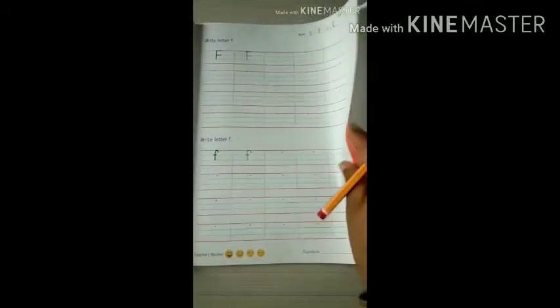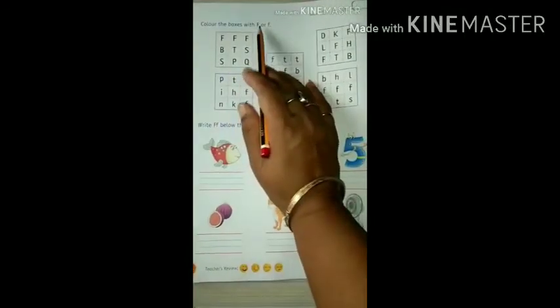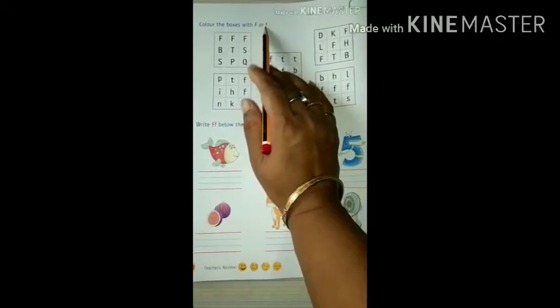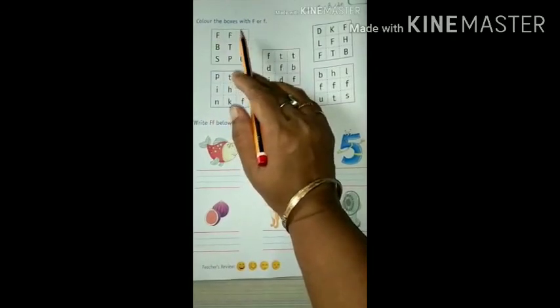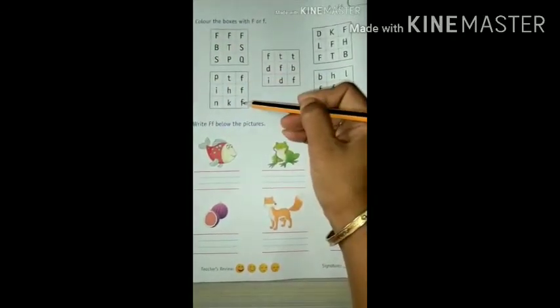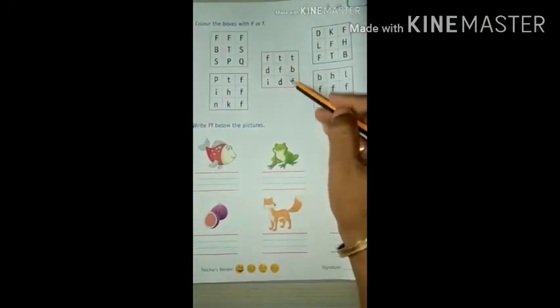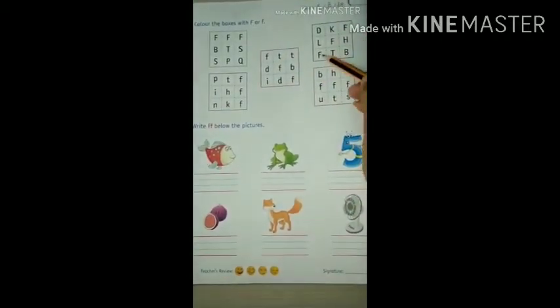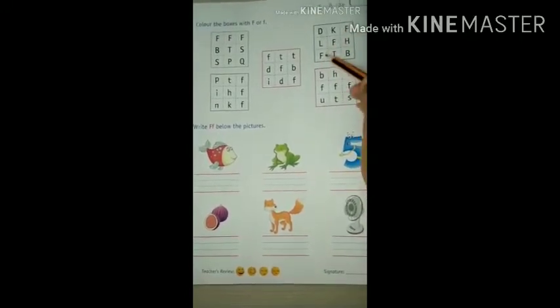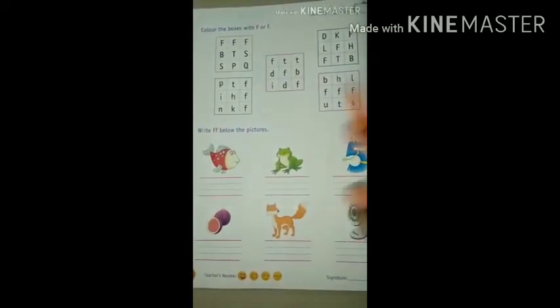See on the next page, page number 16: colour the boxes with F or f — capital letter F or small letter F. These three are capital letter F, so we will colour these three boxes. These three are small letter F, so we will colour these three boxes. Three small letter F — colour those boxes. Capital letter F — colour those boxes. Small letter F — colour those boxes. Finish this work, this is your homework.